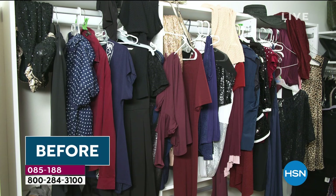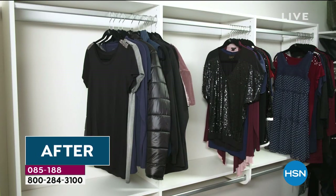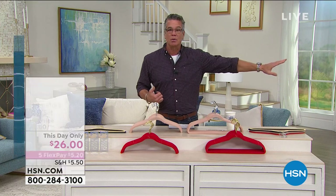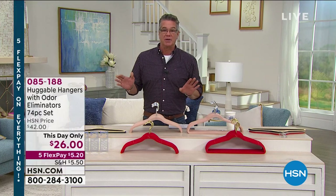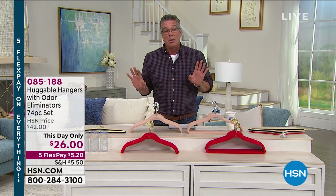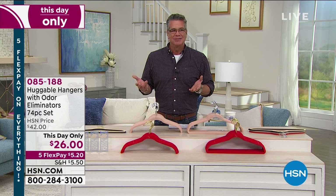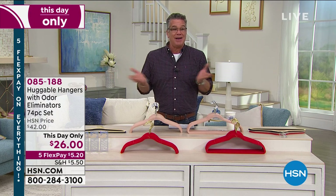We have to wear our clothes every day. You probably go into your closet at least three to four times a day. It's a very visual place for you. It may not be visual for everybody else, but when anybody walks into my bedroom and looks in the closet, they're like, dude, what's up? I'm like, yeah, it's all organized.